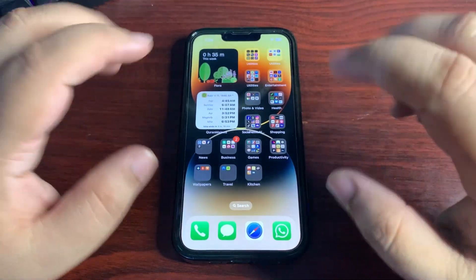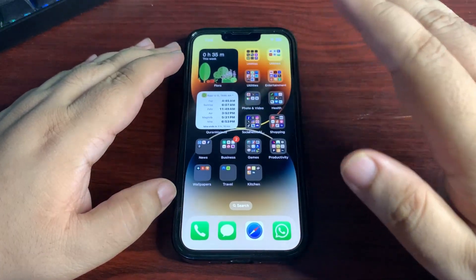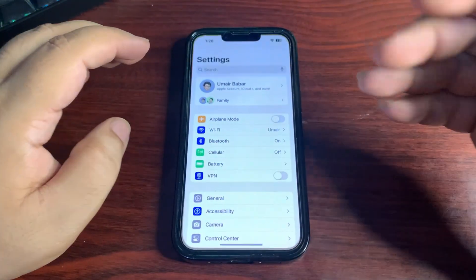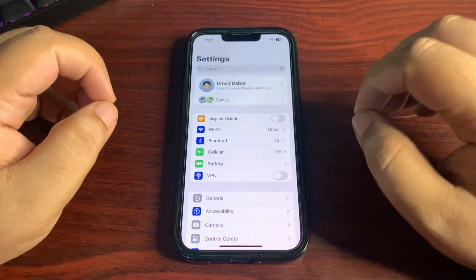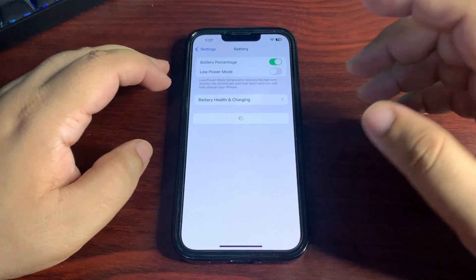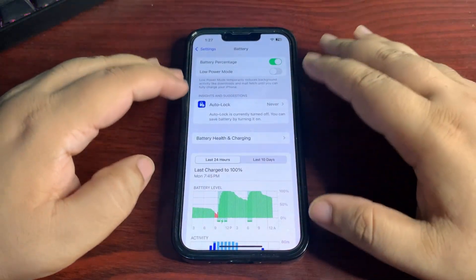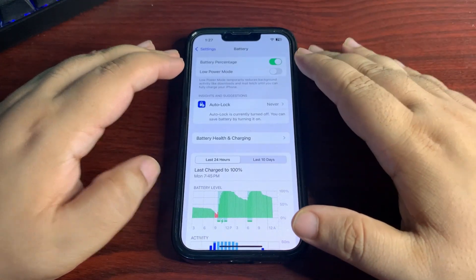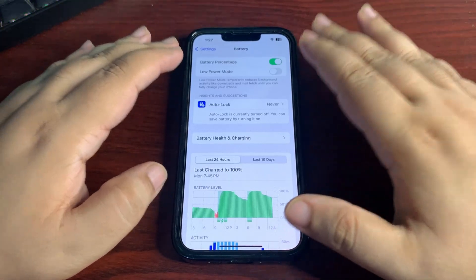Talking about battery life — on public beta 3 I got easily the best battery life; it was amazing. So I'm expecting that battery life will continue to be good on public beta 4. I just installed this update so I can't say much yet, but I will test it for a couple of days and share my experience on this channel.